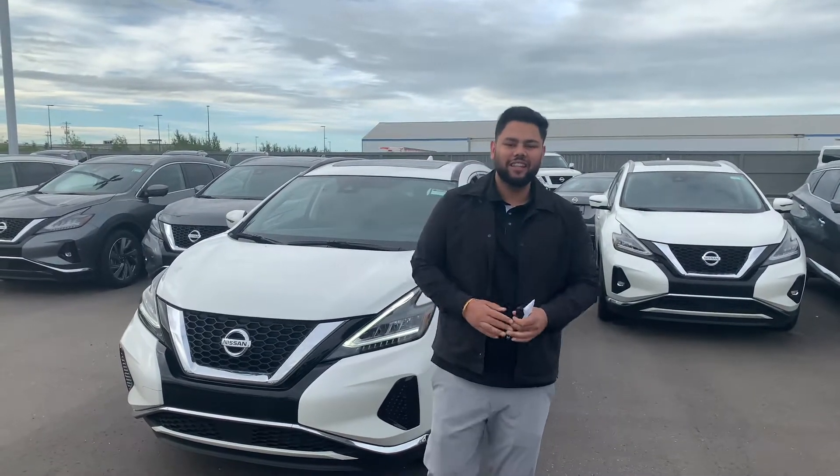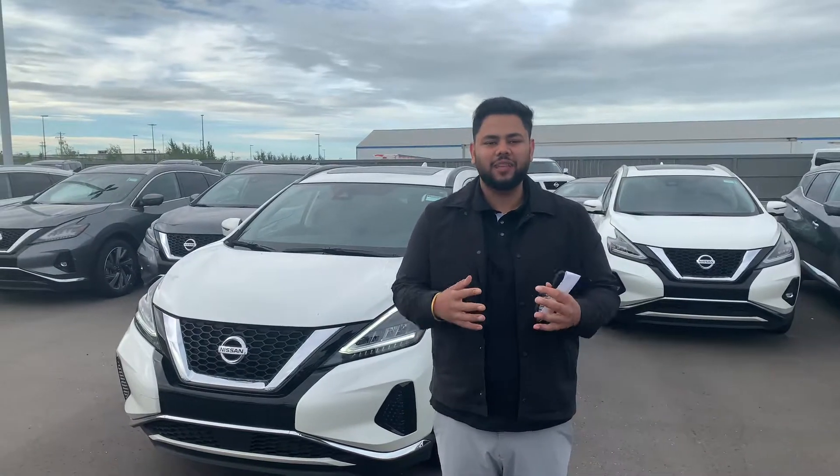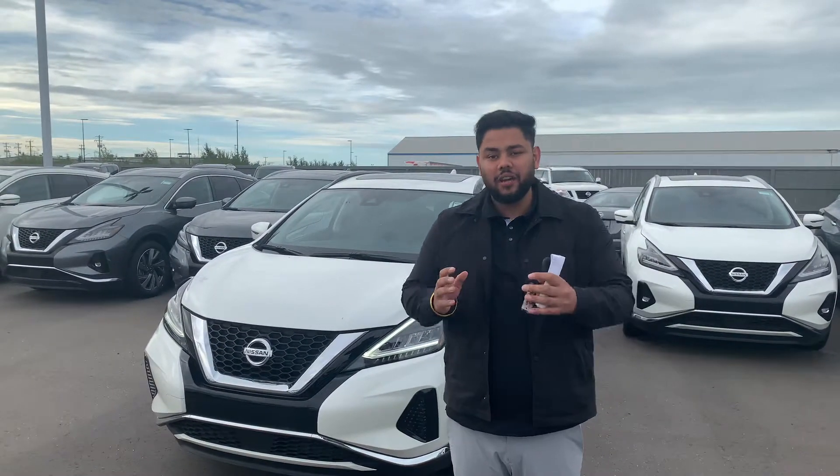Hey there, hope you're doing well. This is Ish with LA Nissan. I just want to step in front of the camera here to put a face to the name of the channel — exactly what's working for you down here at LA Nissan, one of the highest rated Nissan dealerships in all of Western Canada.